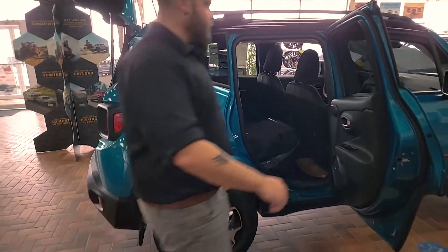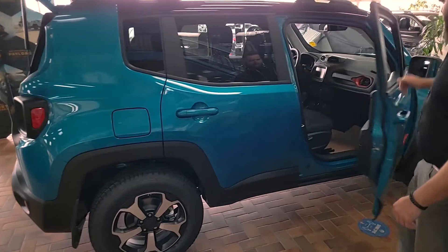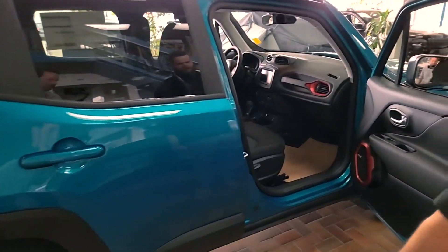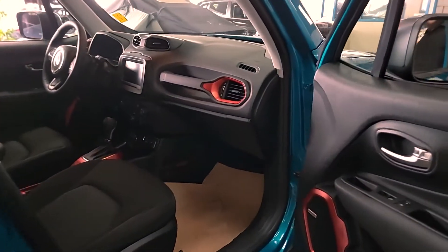And we'll keep on going a little bit more here. You're going to have all of your regular — your AC, heated seats. You'll also get a heated steering wheel.